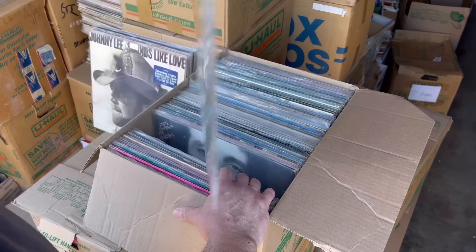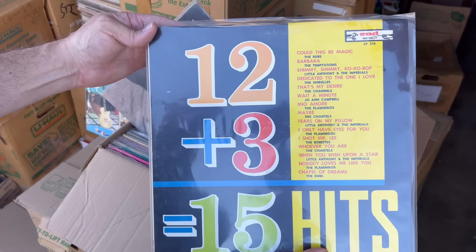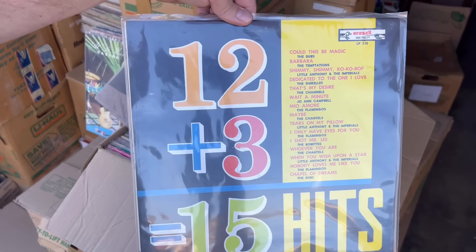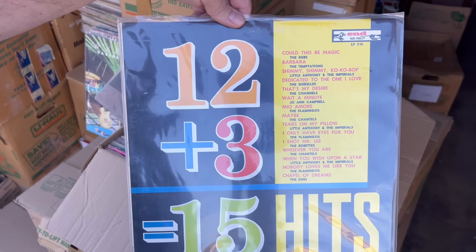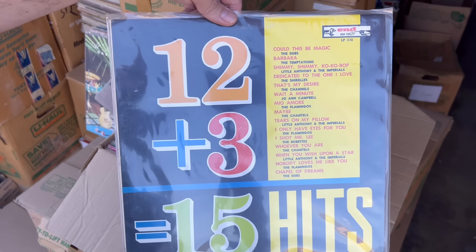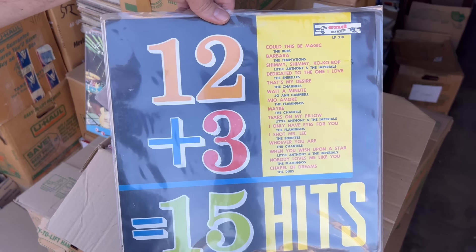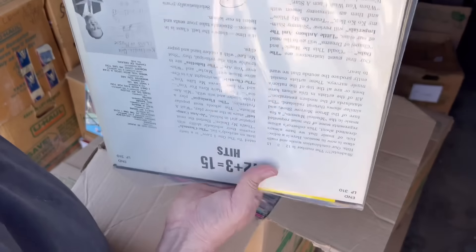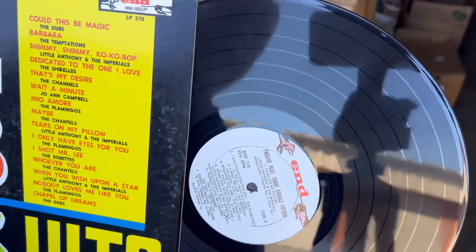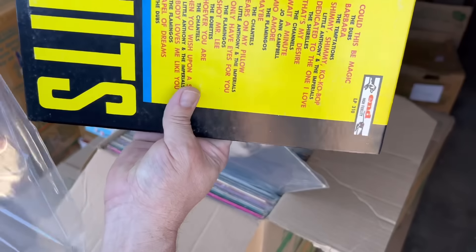Oh, that's a good one — Al DiMeola. Ryan just found a nice compilation of singles from the End label. That looks pretty cool — '12 Plus 3 Is 15 Hits.' You've got the Dubs, the Temptations, Little Anthony and the Imperials, the Shirelles, the Chanels, Joanne Campbell, the Flamingos, the Chantels, the Babettes. Might have to sell this to me, right? It looks nice. And we haven't even gotten a quarter of the way through the first box.